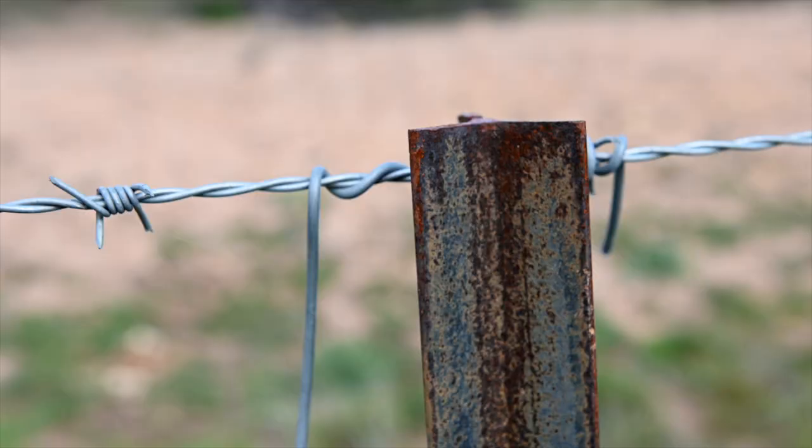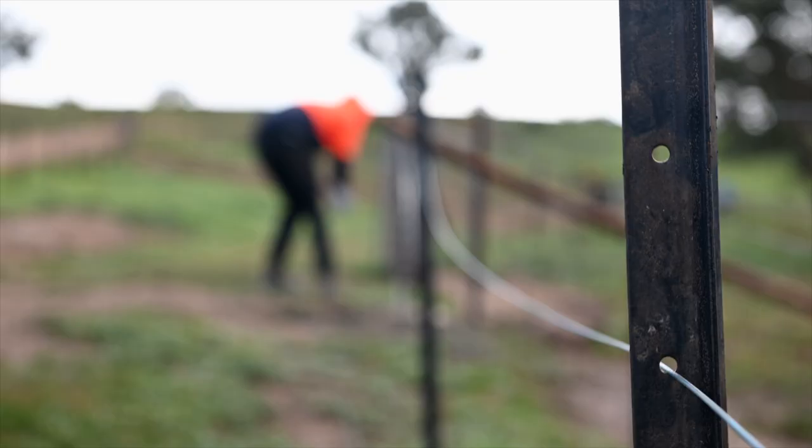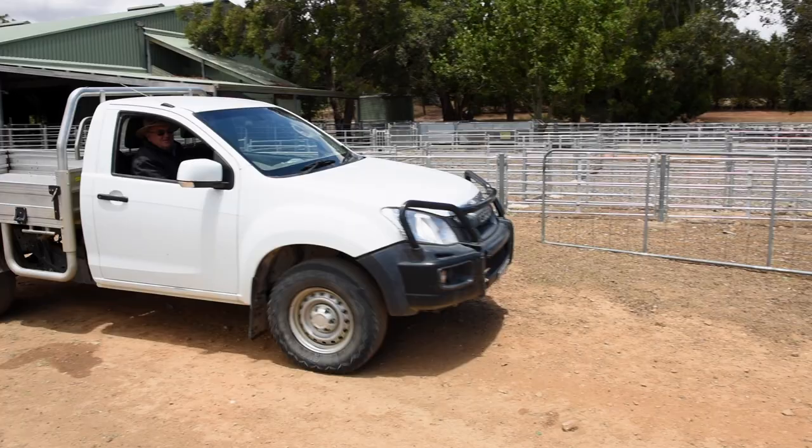It's all fenced and it makes it a lot easier for me to move stock. Where it used to take two or three of us to get them, now I can do it myself. It makes my life a lot easier.